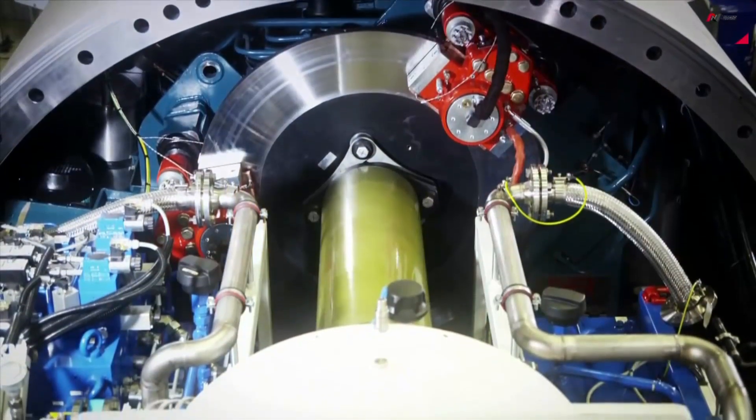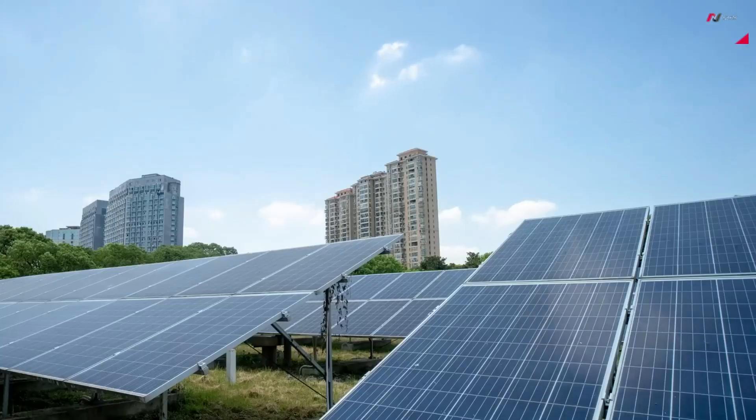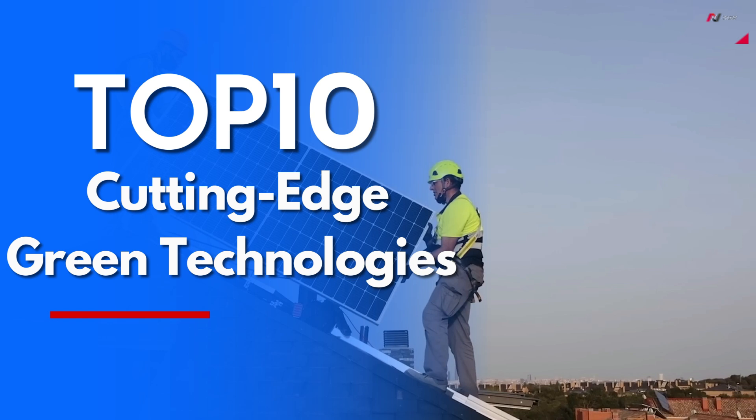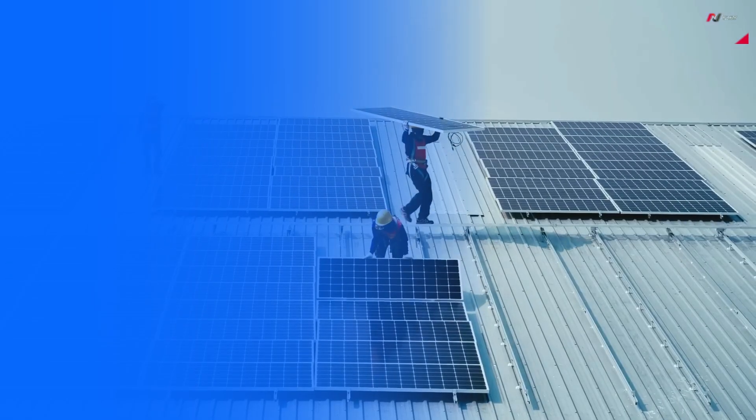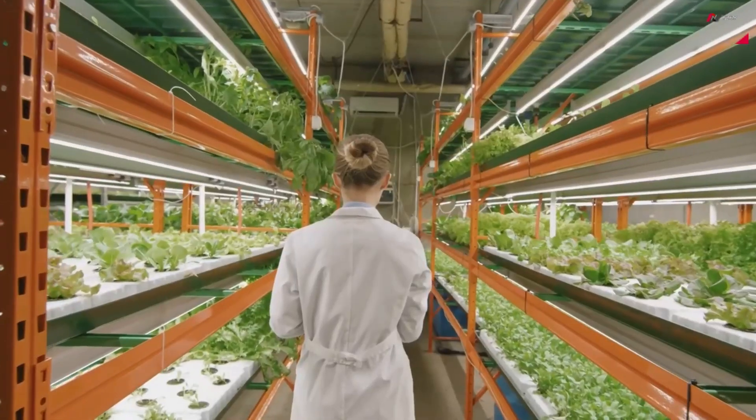Welcome back to our channel, where we explore the latest advancements in green technology that are paving the way for a sustainable future. In today's video, we will present to you the top 10 cutting-edge green technologies that are revolutionizing various sectors and helping us build a greener tomorrow. So, without further ado, let's dive right in.